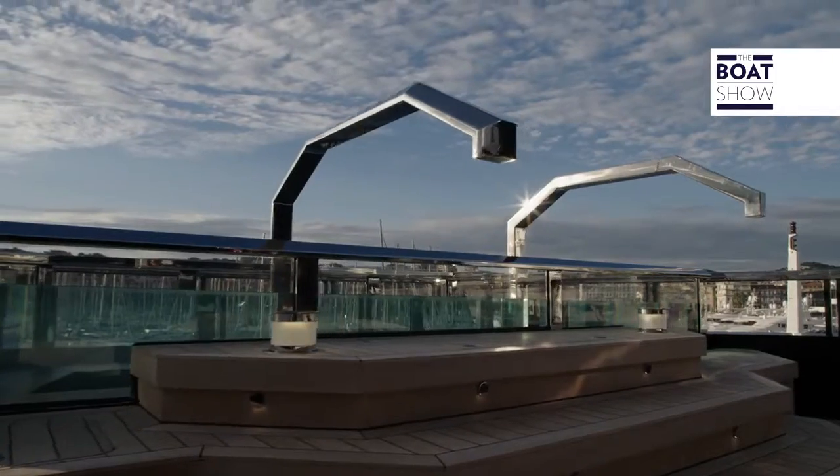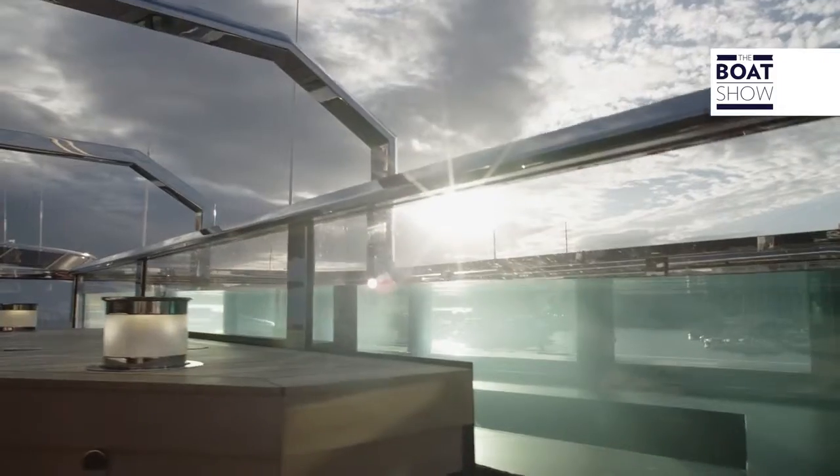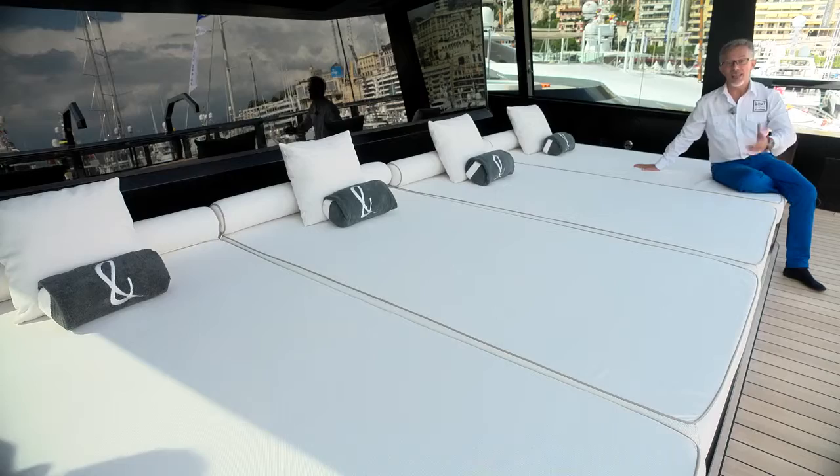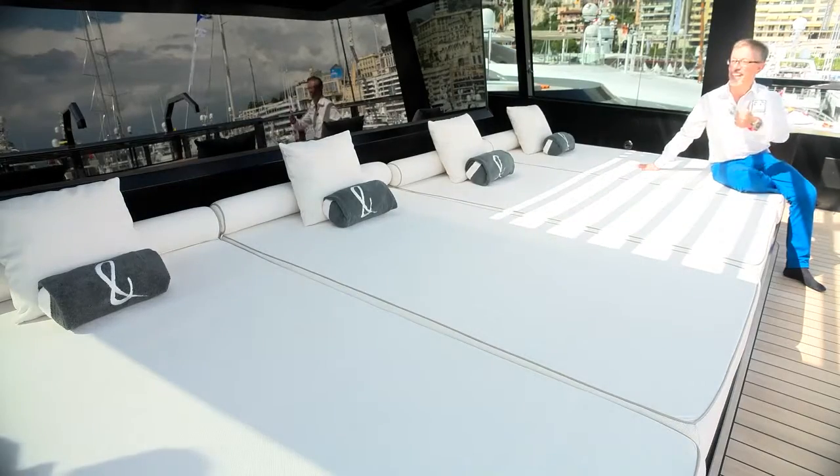Here on the upper bridge, behind me, there's the swimming pool with glass walls and steel handrails. This is the sun deck. A bit of sun now, please. Thank you.